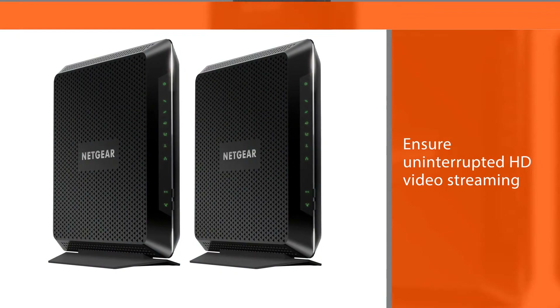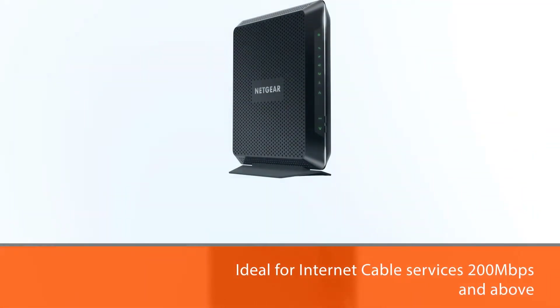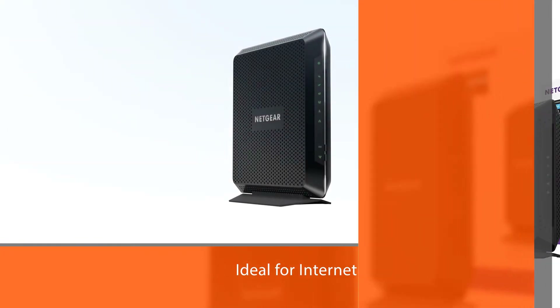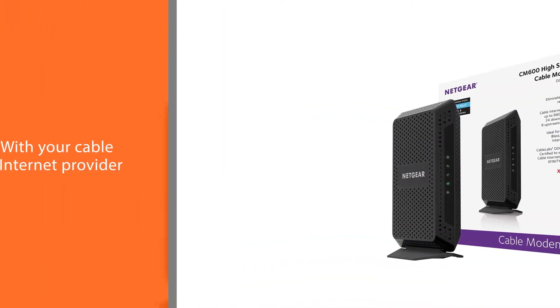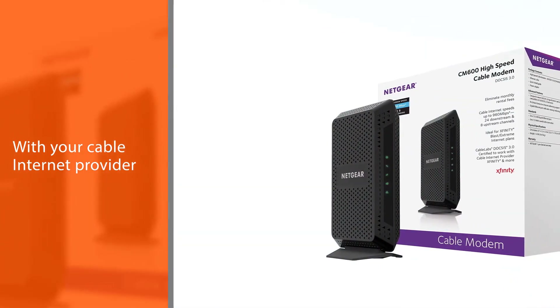It is ideal for internet cable services of 200 Mbps and above. Troubleshooting tip: when your modem router cannot access the internet and your internet LED is on, register the cable MAC address or device MAC address of your modem router with your cable internet provider.